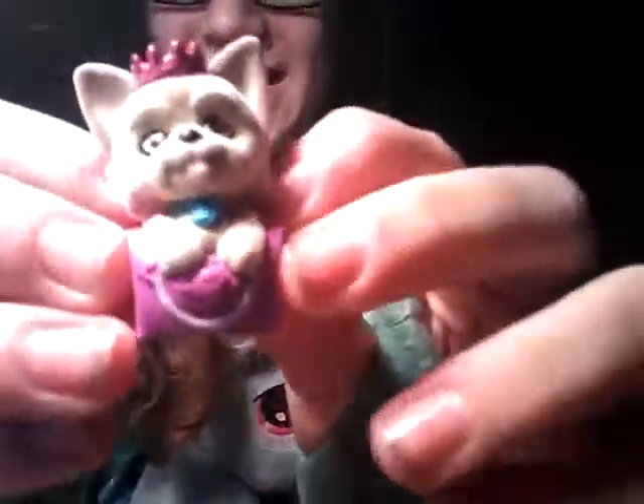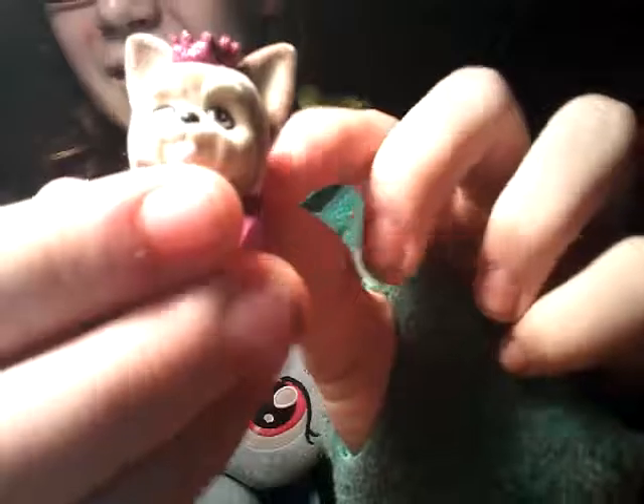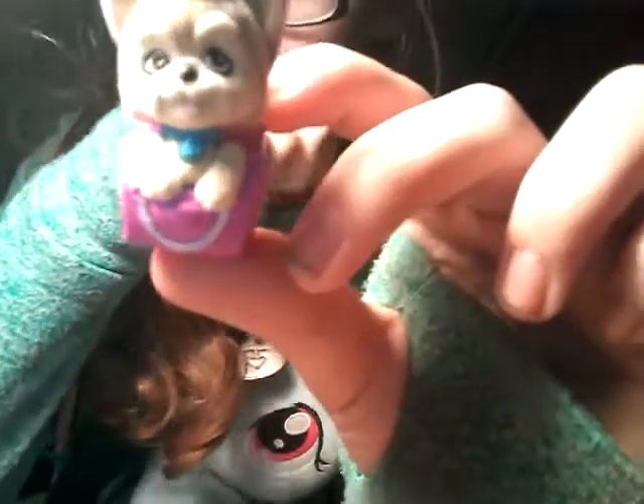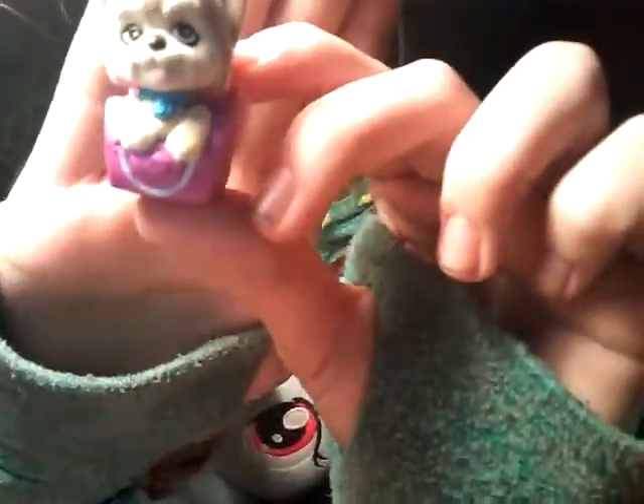Someone new - we got the Yorkie! This Yorkie is adorable - it's carrying a tiara in a little tote and it's so fuzzy and detailed. I really like this one. I think this one might be my favorite throughout the whole video - this is one of the ones I wanted! So that's really cool that we got a Yorkie. So we have two Jack Russells, a Yorkie, and a glitter pup.